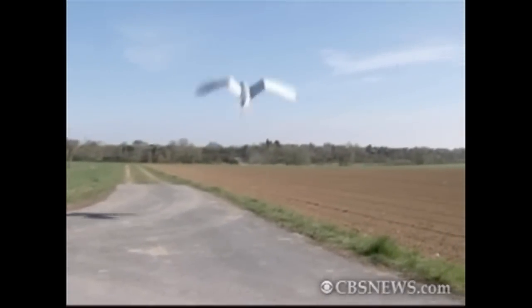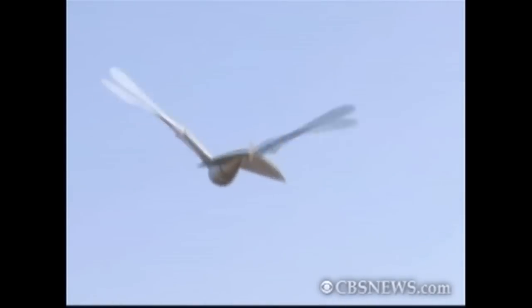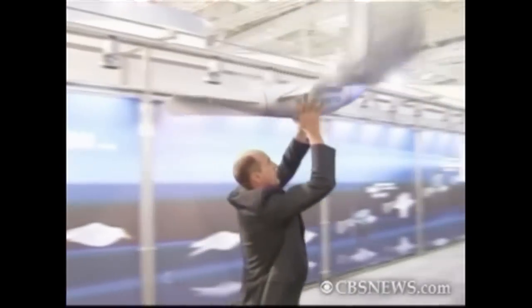Flying like a bird is no longer a thing of the distant imagination. German-based company Festo says it's now pretty close to imitating life after building a robot seagull that flies just like the real thing. The robot, known as Smart Bird, can take off by flapping its wings and then flying and landing independently.